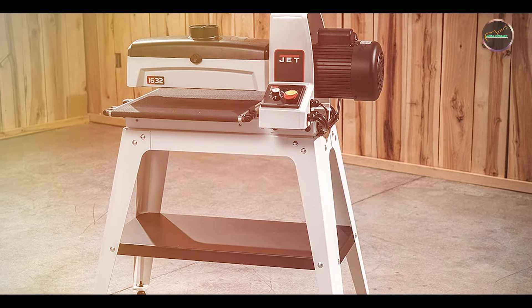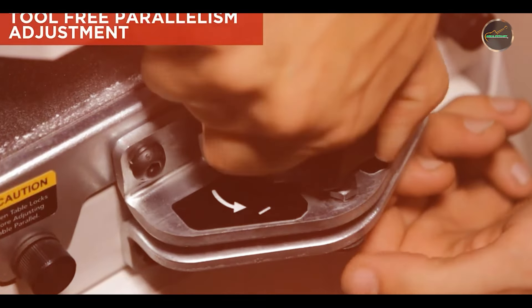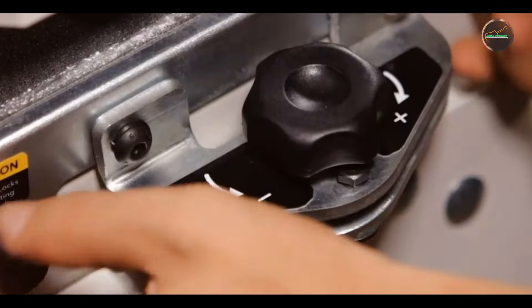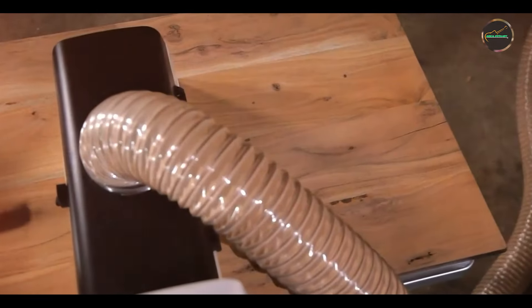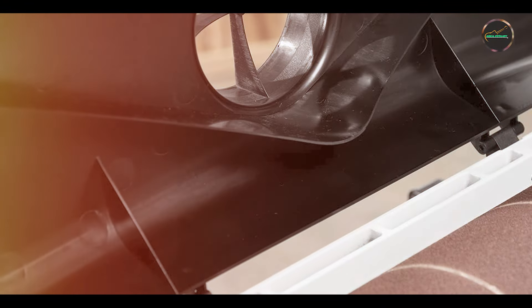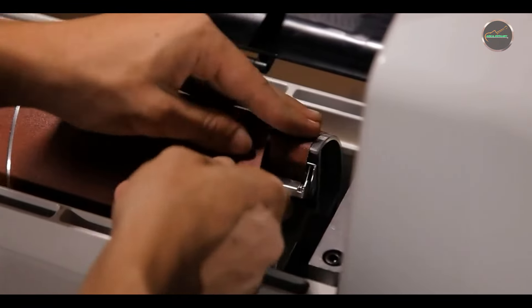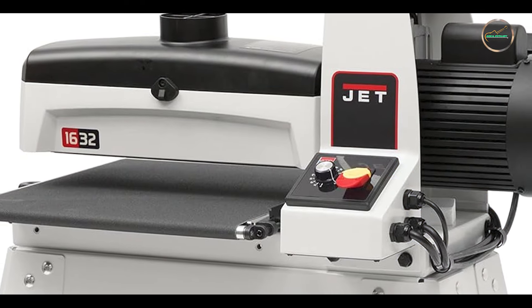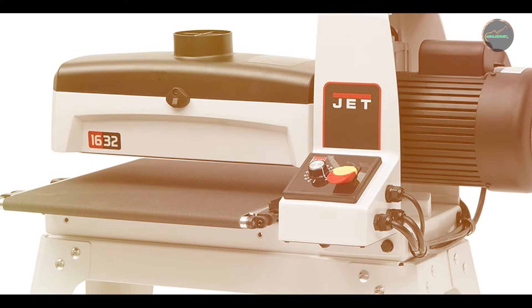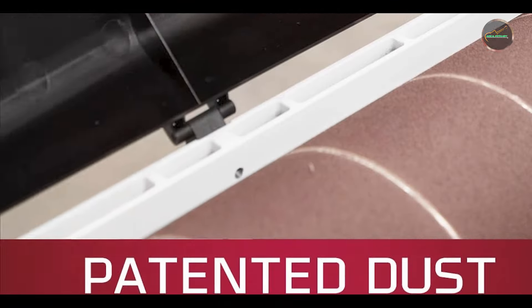The JET JWDS 1632 is ideal for achieving a smooth, even finish. The parallelism adjustment dial ensures accurate sanding, and the powerful motor provides consistent performance. The dust collection port minimizes cleanup time. Usability is a key advantage — it features tool-less conveyor belt parallelism adjustment and a control lever for quick height adjustments. Its compact size suits both small and large workshops, and its high-quality materials ensure long-term durability.